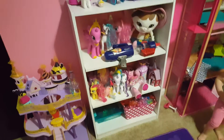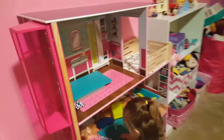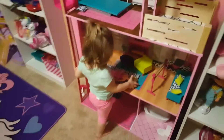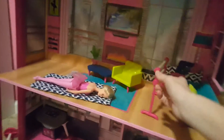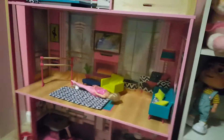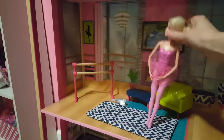We have the new Barbie playhouse that they just got for Christmas. I would really recommend this playhouse — it was only $79.99. What I love is that both girls do ballet and it has a little ballet area for the girls to play, which I love. It's super cute.